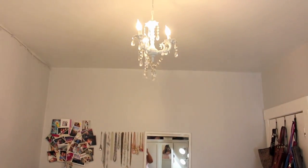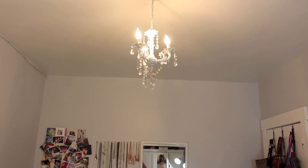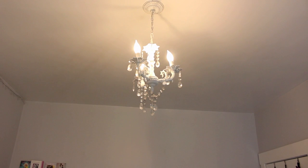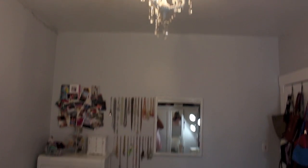Oh, I almost forgot to show you guys — this is my favorite part of the room and I'm totally going to miss it: my gorgeous chandelier. We redid this as well. This is from Lamps Plus a few years back, and Jeremy repainted that as well. So this is my room — I hope you guys love it as much as I do. I'm totally going to miss living here, but at the same time it's time for me to move on into my own area. So I'm excited to redo everything in my new one.